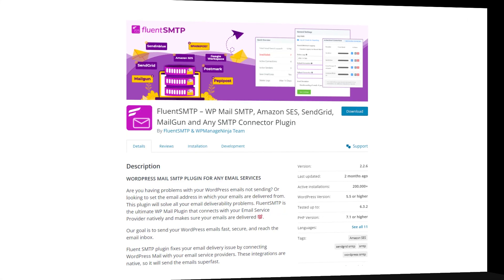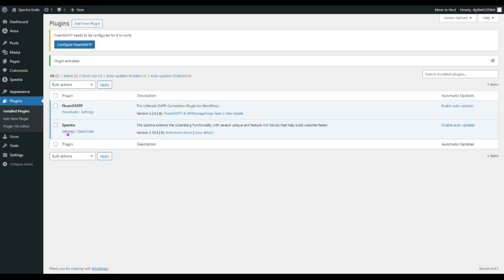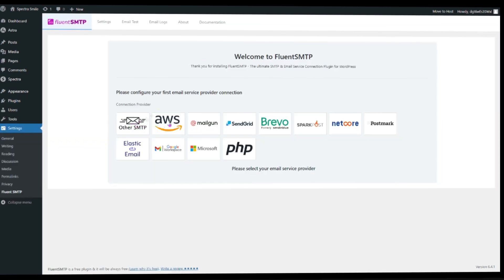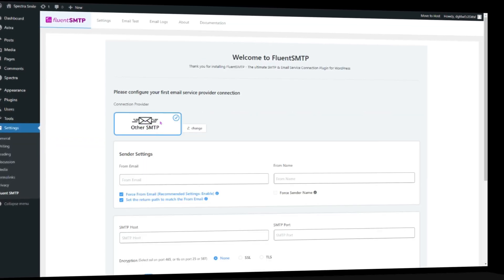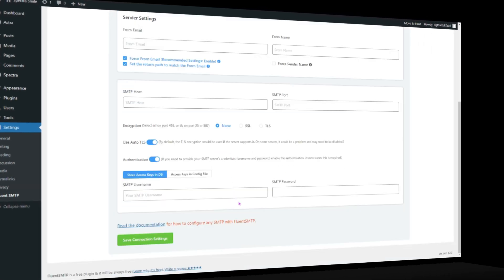The next plugin is Fluent SMTP. It's time to say goodbye to email delivery issues. This plugin ensures that your WordPress emails are delivered to the right destination seamlessly. Unlock the full potential of your communication channels by effortlessly configuring SMTP settings. All you have to do is select your desired SMTP server and enter the details — now you're good to go. With Fluent SMTP, you can rest assured that your WordPress emails are getting delivered reliably.